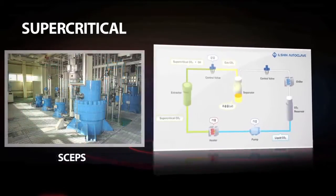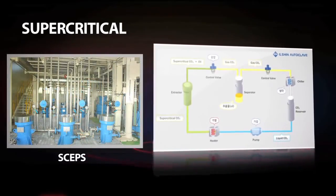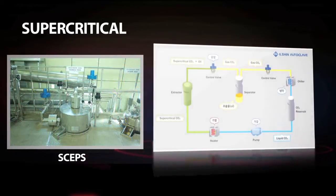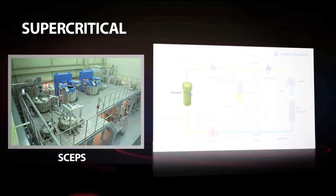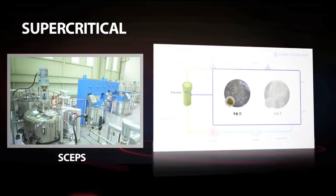We have basic technology on plant production processes, including sesame oil extract production, hazardous ingredients extraction, and residual solvent removal process. We have an unrivaled position in the national supercritical equipment industry.